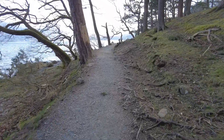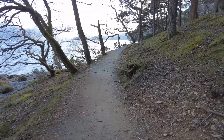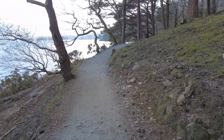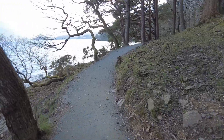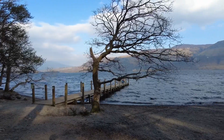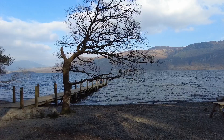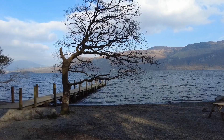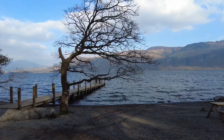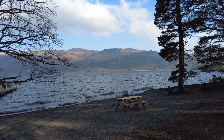It's getting quite windy now so hopefully you can hear me. We just keep on this lakeshore path until we get down to the bottom end. This jetty here is the last one before you get to the other side of the lake. If you are feeling tired and the boats are running, this will be one for you — you'll know if the boats are running because you would have seen them going up and down the lake.